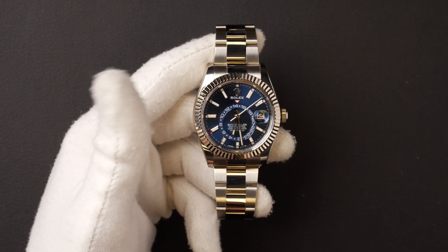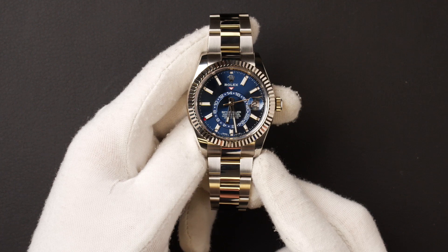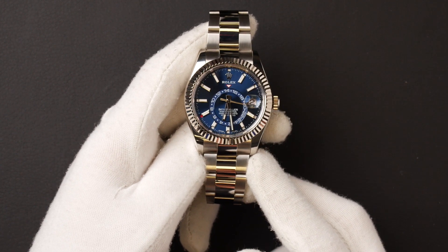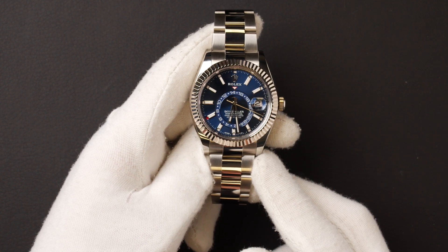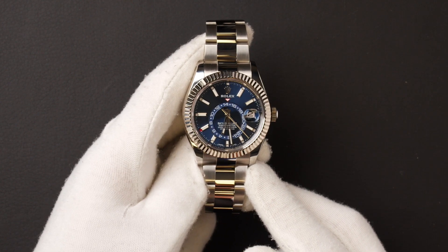Hello everybody. Today at Bob's Watches we are introducing a pre-owned Rolex Sky-Dweller 326934. This watch contains a random serial number that was produced around 2014 or later.